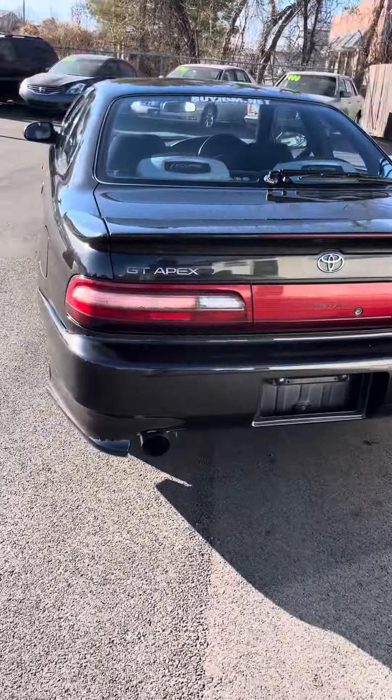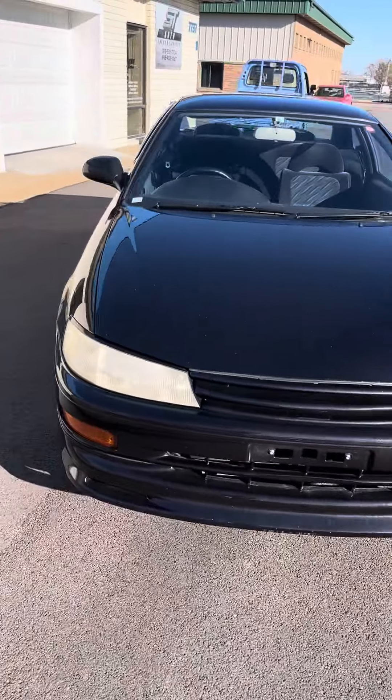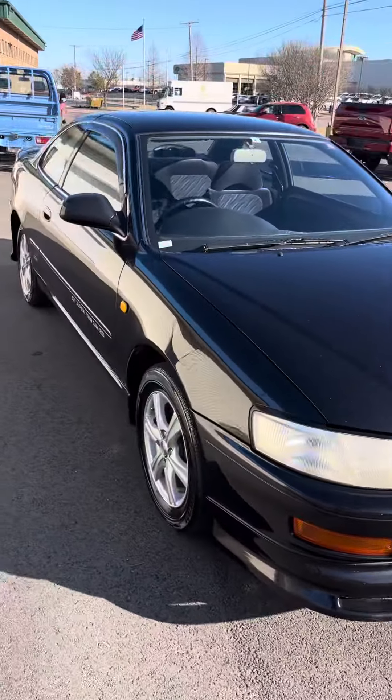Good tires and rims. Got the TRD Aero Kit. Runs and drives great. This one's got 120,000 miles.